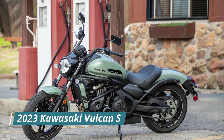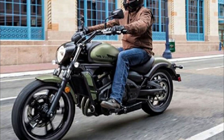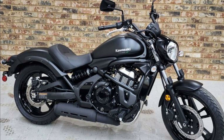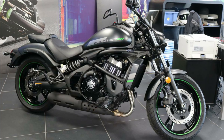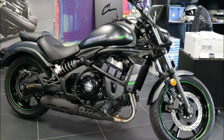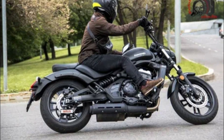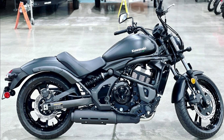Number seven: the 2023 Kawasaki Vulcan S. The Vulcan is available in metallic flat spark black non-ABS and pearl matte sage green metallic flat spark black ABS. The cafe version adds sparkle with a smoked front fascia, different tank badging, and a new two-tone paint job with yellow accents and sport stripes. To make the 27.8-inch seat height accessible to shorter riders, Kawasaki offset the rear shock and placed the battery next to it instead of under it.